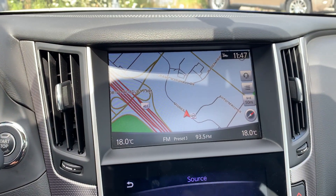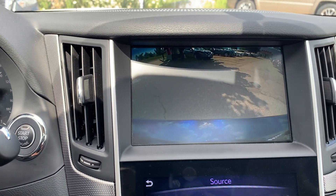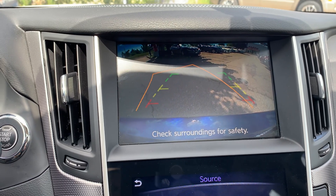This vehicle also has navigation and to assist with parking there is a reverse camera and many more great features.